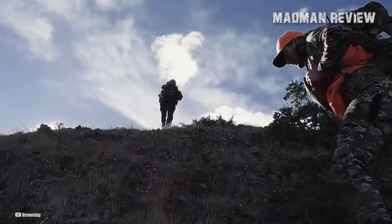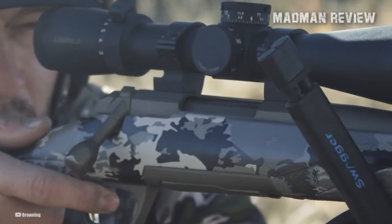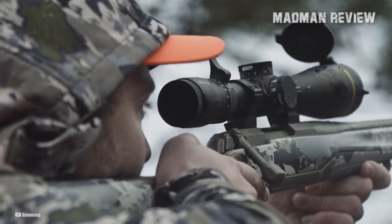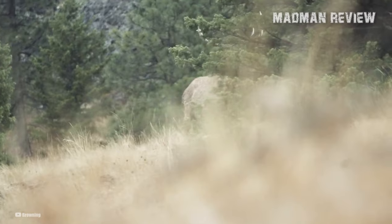Welcome back to Madman Review. Everyone who has shot a .22LR rifle has probably heard of, or even shot, the Ruger 10-22. It's the most popular .22LR rifle in the US, and one reason why it's so popular is because of its reliability.